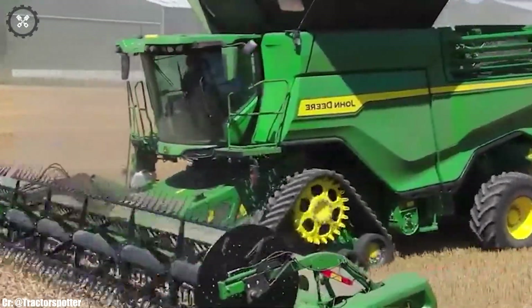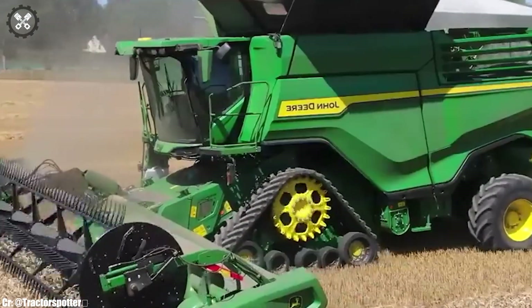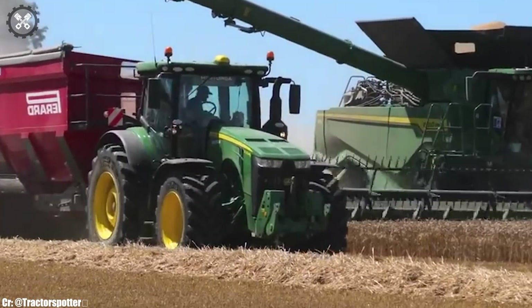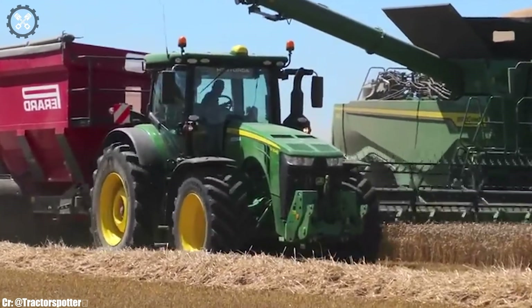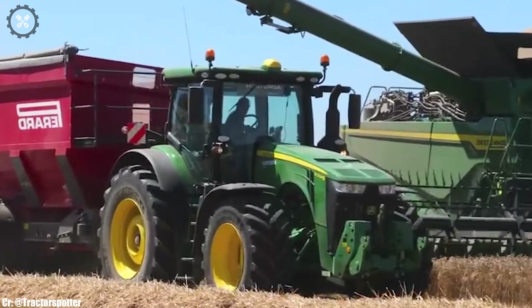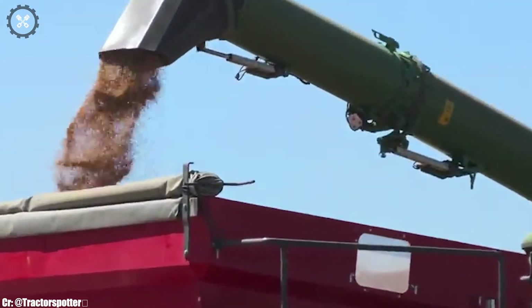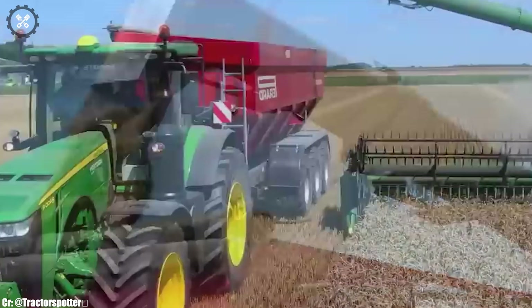The combine's integrated cleaning and sorting systems contribute to high-quality grain production. John Deere's commitment to innovation is evident in the X91100's advanced technology integration, durable construction, and exceptional performance. This combine harvester is a reliable and efficient choice for modern farmers aiming to maximize their harvest yield and produce top-quality grain.